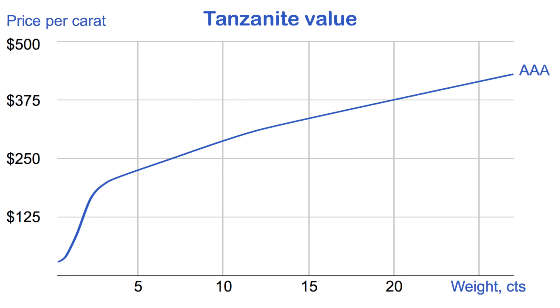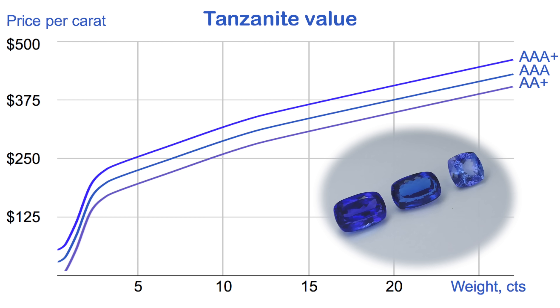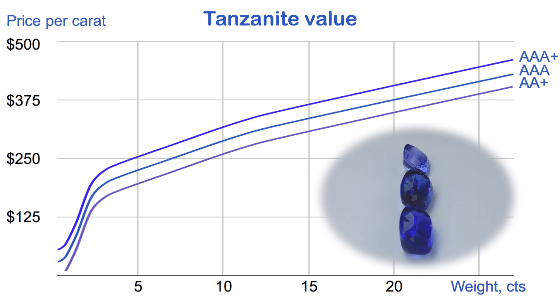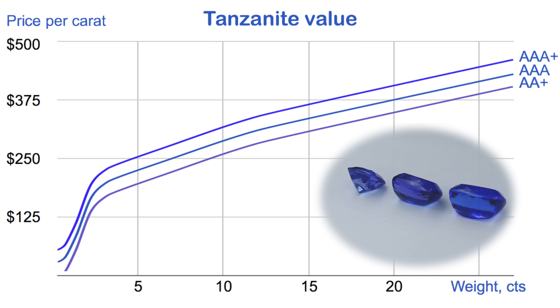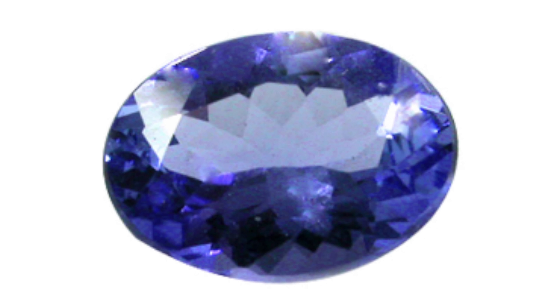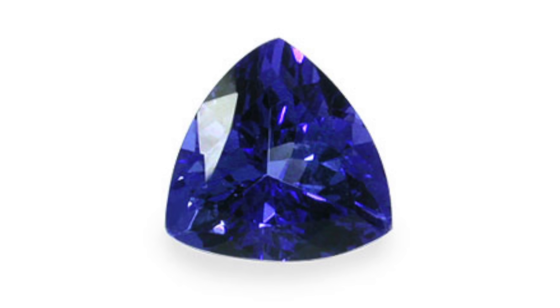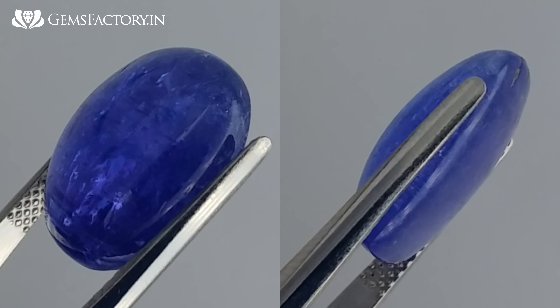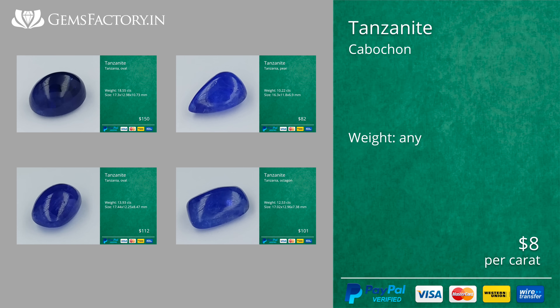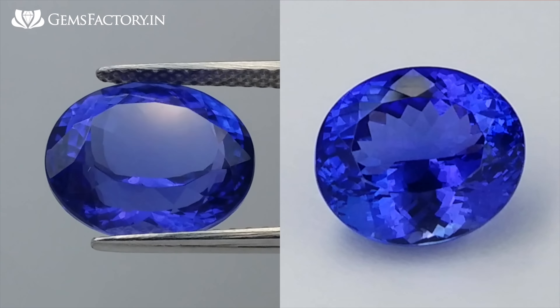A change in gemstone color will raise or lower the graph. The other two factors — cut and clarity — are extremely important. The more imperfections a gemstone has, such as chips, geometry faults, or inclusions, the cheaper it will be. Such gemstones are hard to sell as loose stones and are used in jewelry to hide imperfections. We cut gemstones with inclusions into cabochons, priced at just $8 per carat.